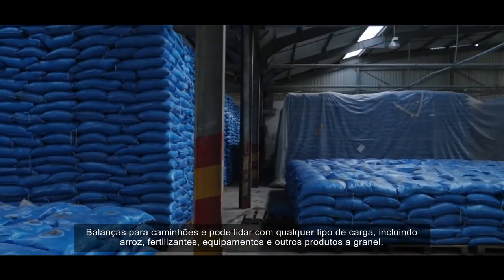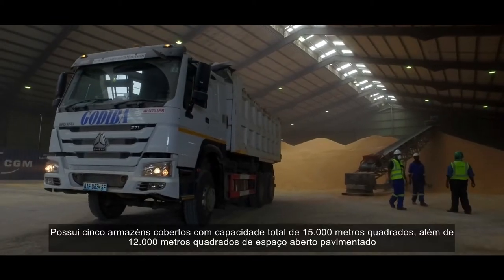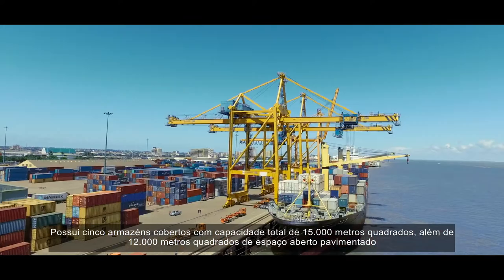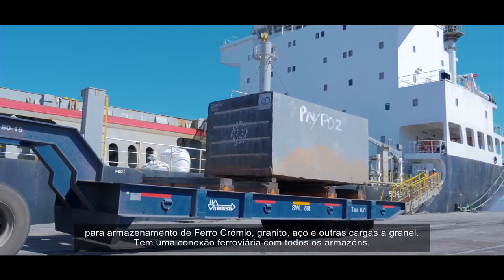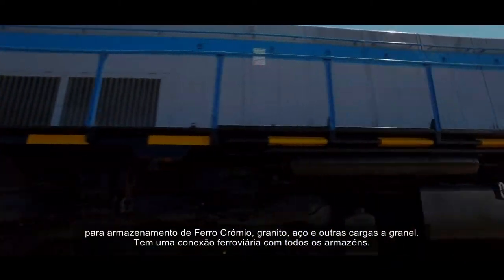Cargo handled includes rice, fertilizers, equipment and other bulk products. It has five covered warehouses with a total capacity of 15,000 square meters, in addition to 12,000 square meters of open paved space for storing ferrochrome, granite, steel and other bulk cargo. It has a rail connection to all warehouses.